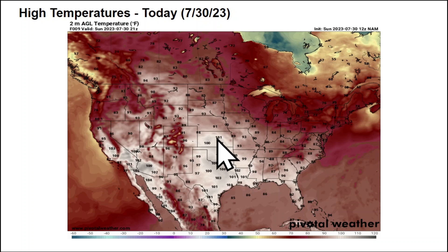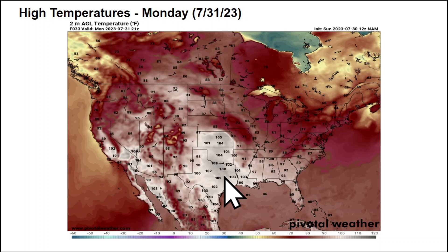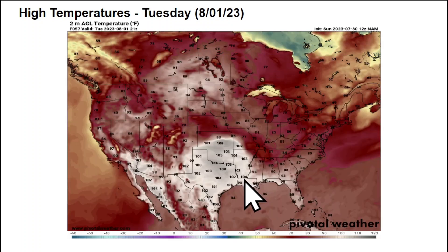Looking at temperatures this afternoon, we're back into triple-digit territory across Kansas, Oklahoma, and Texas — 106 in the Dallas-Fort Worth area, 106 to 107 in Wichita Falls, 101 to 102 from Oklahoma City to Tulsa and up toward Wichita, Kansas. It's going to be stifling hot. Going into Monday, the ridge of high pressure slowly drifts east and remains parked over north Texas, Oklahoma, and Kansas, with 100 to 110 degrees the name of the game.